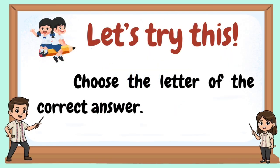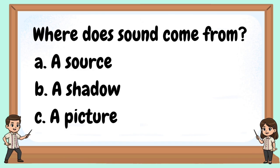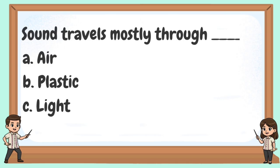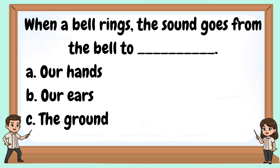Let's try this. Choose the letter of the correct answer. Where does sound come from? What helps sound travel to our ears? Sound travels mostly through? What happens to our eardrum when sound reaches it? When a bell rings, the sound goes from the bell to...